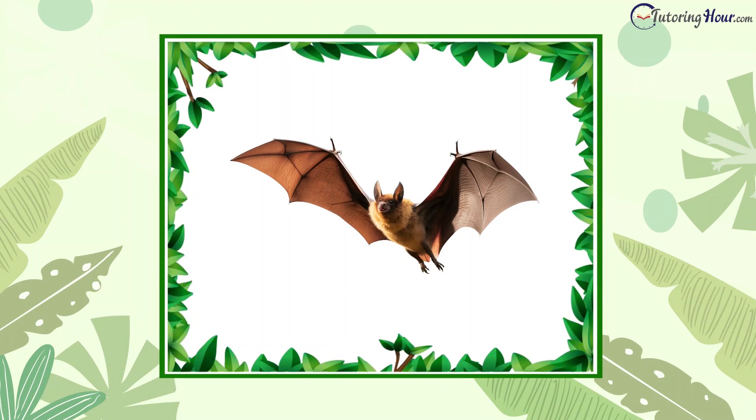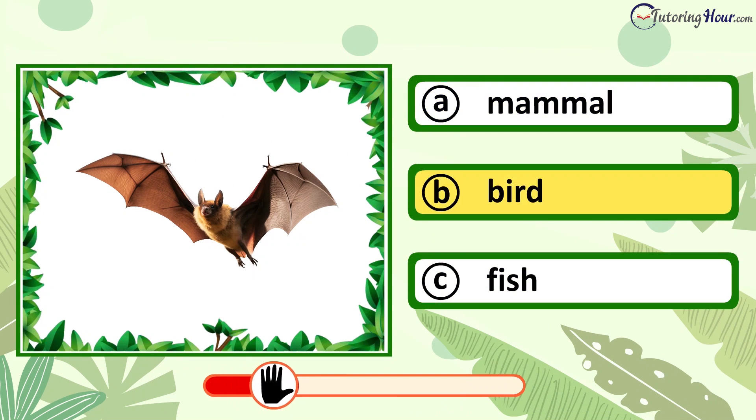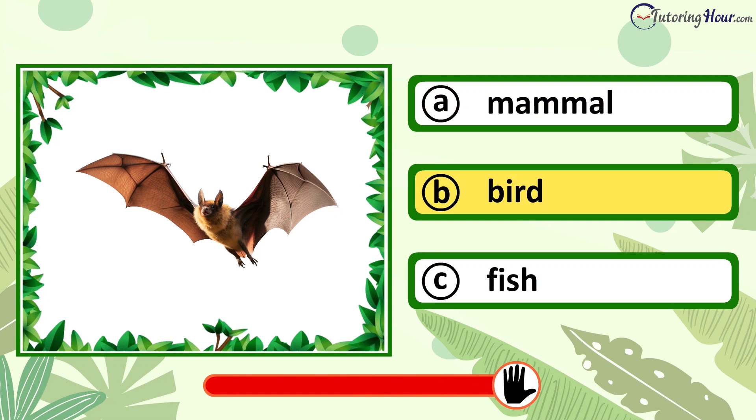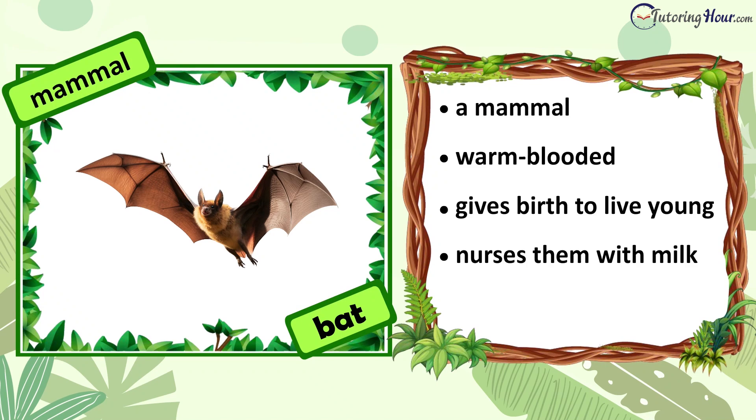Can you identify the animal in the picture? Is it a mammal, bird, or fish? The answer is mammal. A bat is a mammal. It is warm-blooded. It gives birth to live young and nurses them with milk. Its body is covered with fur.